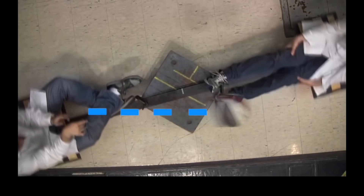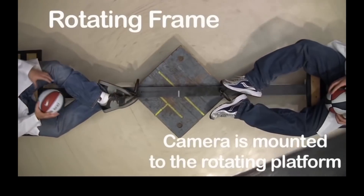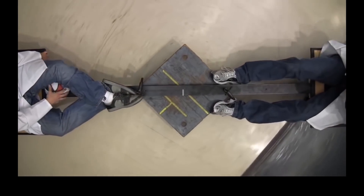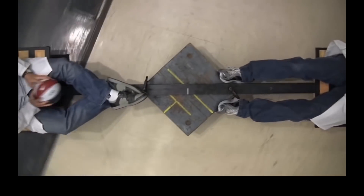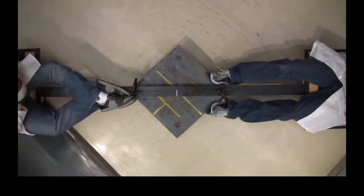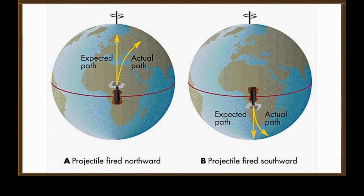Now Chris doesn't believe the Coriolis force works the way it's described, so he's going to do his own demonstration and show us what really happens. Of course there's no real need for that. There are a lot of videos, like the one you're watching, which clearly show what happens to an object that is moving in a rotating frame of reference. It always deflects, and it deflects exactly like this graphic shows. Let's see how Chris did his demonstration.